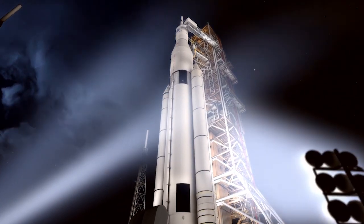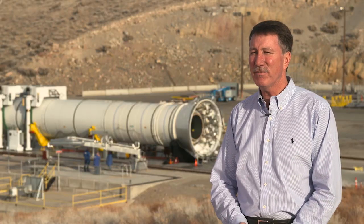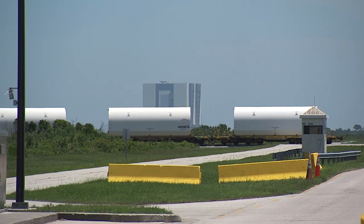We're going to fly the SLS system in 2018. Between now and then, we're going to fire this motor. Less than a year from now, we'll fire the second qualification motor. Then we'll start assembling that Space Launch System rocket in Florida for launch in 2018.